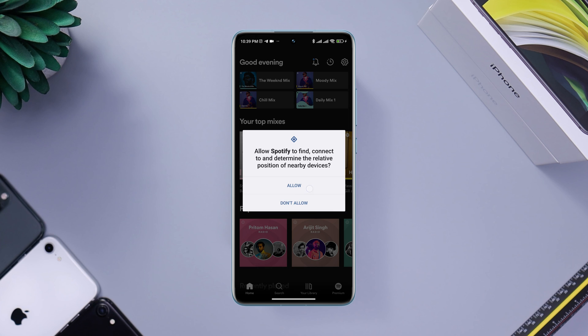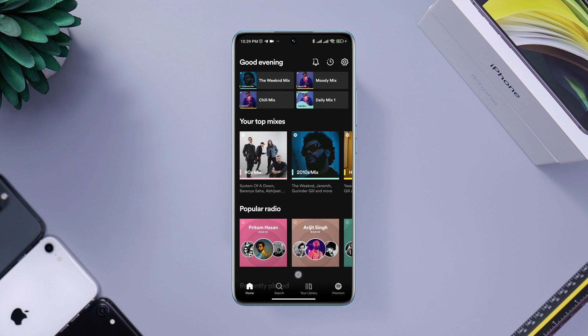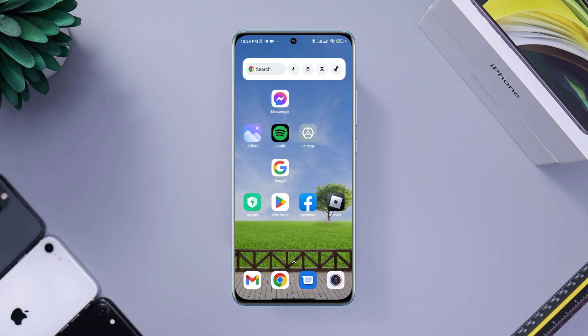After following these steps accordingly, you'll be able to solve your Spotify keep crashing issues on Android. If you still have a problem, let me know in the comment section. Thanks for watching.